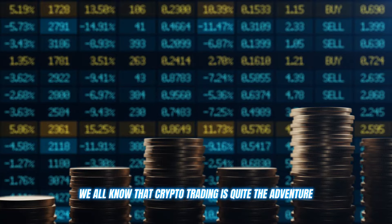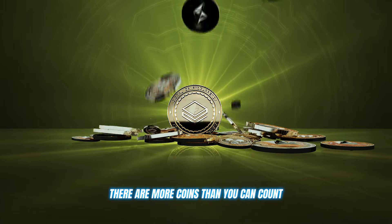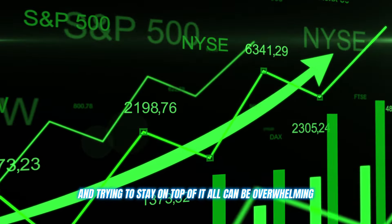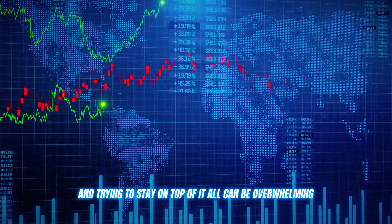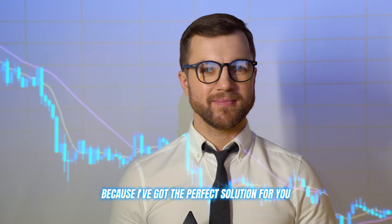We all know that crypto trading is quite the adventure. The markets never sleep. There are more coins than you can count, and trying to stay on top of it all can be overwhelming, especially if you're new to this field. But don't worry, because I've got the perfect solution for you: a crypto trading platform like Immediate Zenex.